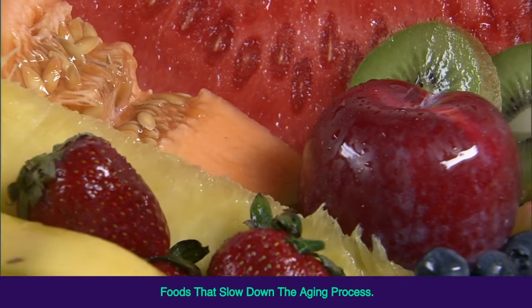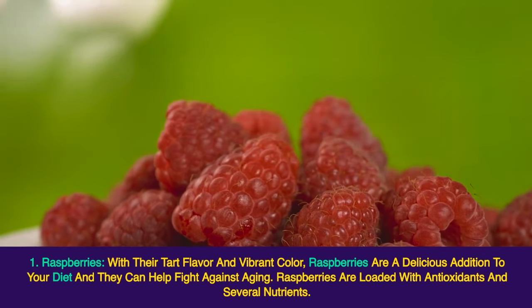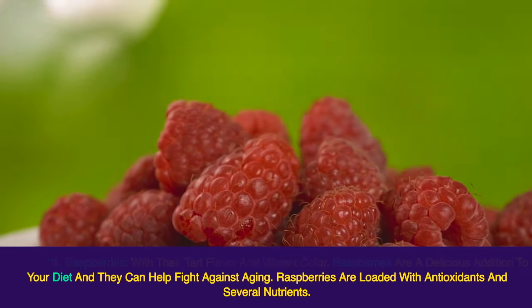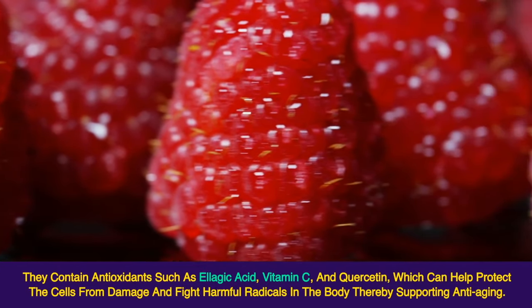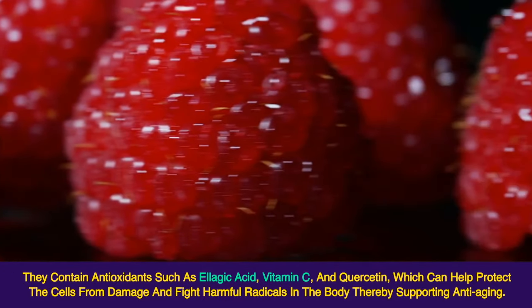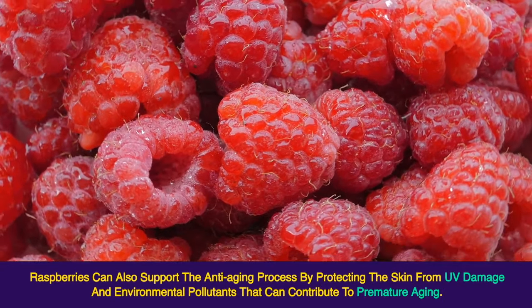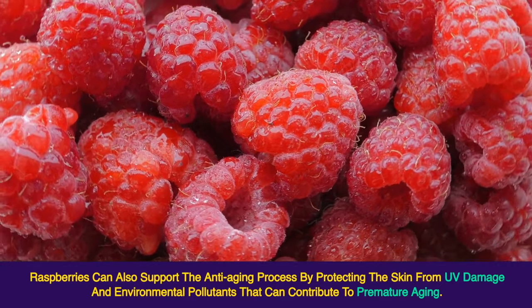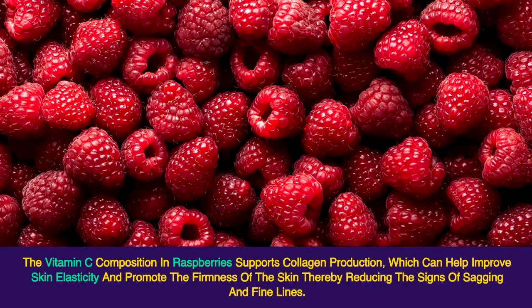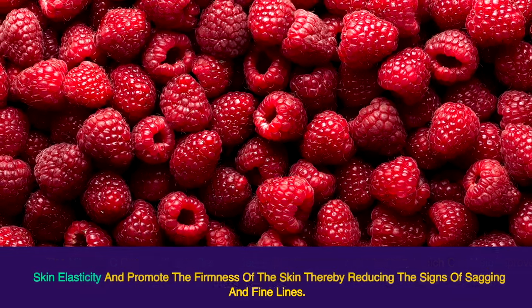1. Raspberries. With their tart flavor and vibrant color, raspberries are a delicious addition to your diet and they can help fight against aging. Raspberries are loaded with antioxidants and several nutrients. They contain antioxidants such as ellagic acid, vitamin C, and quercetin, which can help protect the cells from damage and fight harmful free radicals in the body, thereby supporting anti-aging. Raspberries can also protect the skin from UV damage and environmental pollutants that can contribute to premature aging. The vitamin C in raspberries supports collagen production, which can help improve skin elasticity and promote firmness, thereby reducing the signs of sagging and fine lines.